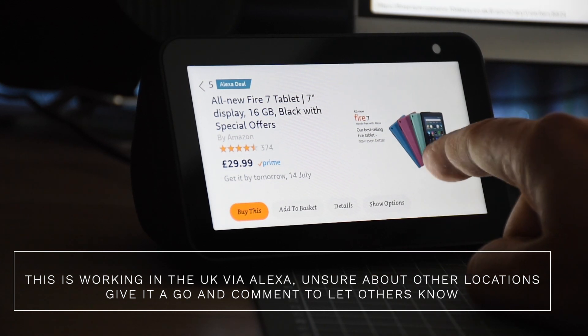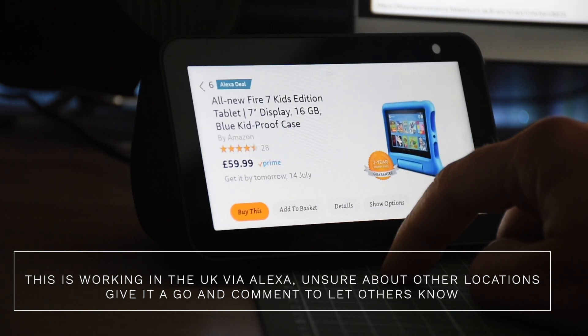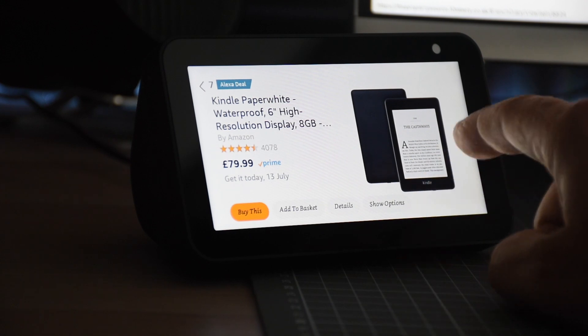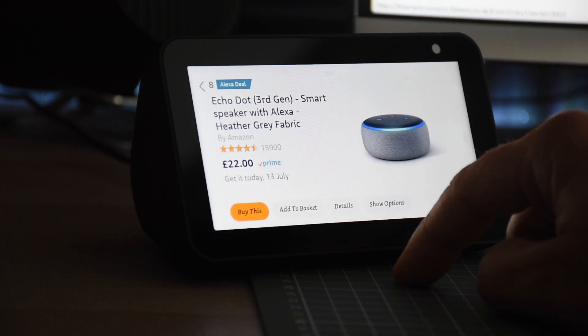I'm on my Fire Show and as you can see I'm scrolling through deals. Some of these are incredible — like the Fire 7, which has only just come out. It's 49.99, but with this Alexa deal you can get it for just 29.99.